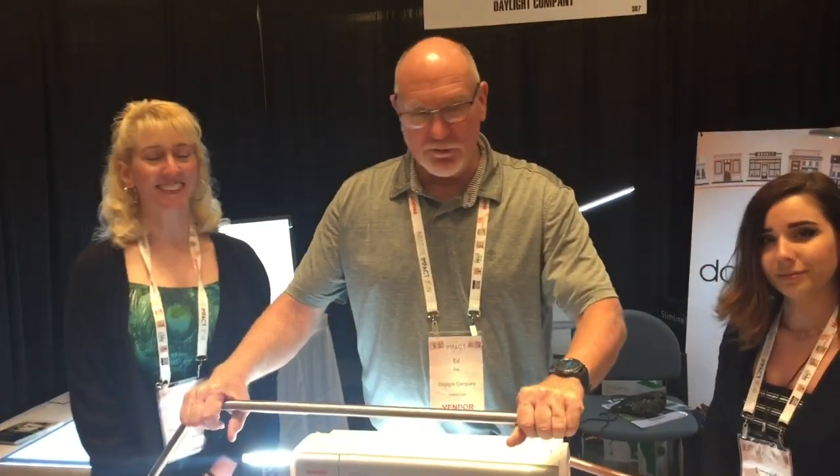Hi everybody, it's me Warren, Ed and Kathy, and we're here to show you some of the new products that we have coming out today. Hi everyone, hey glad to be here. We are at Janome Institute and we're showing off — this past year we launched our new Slimline 3.